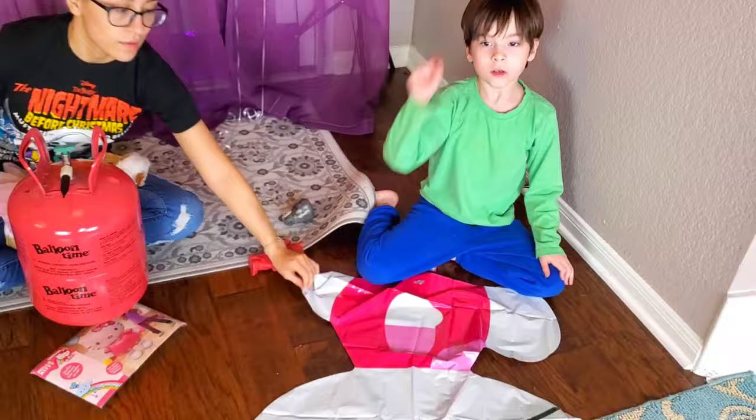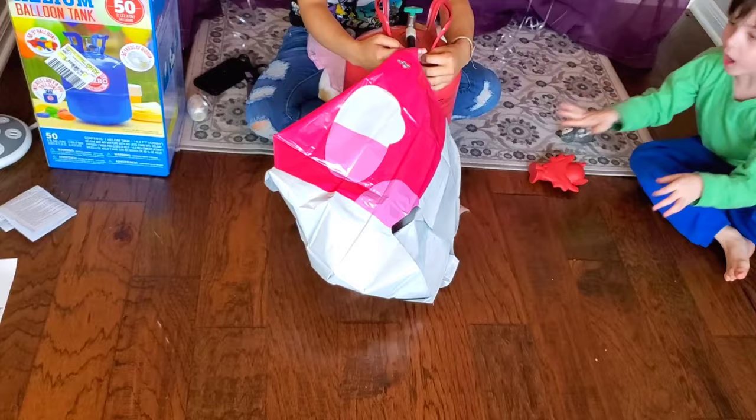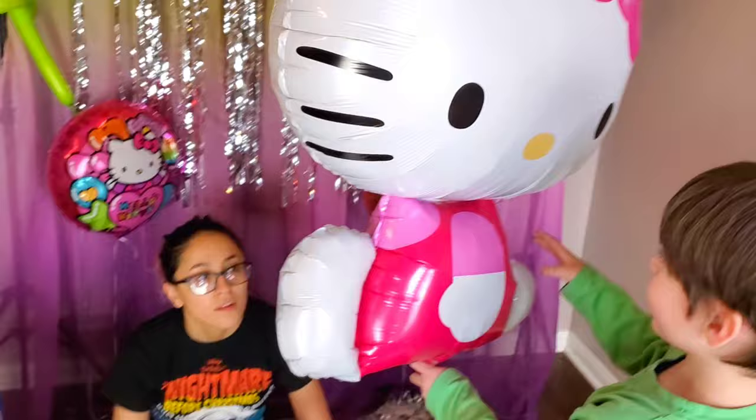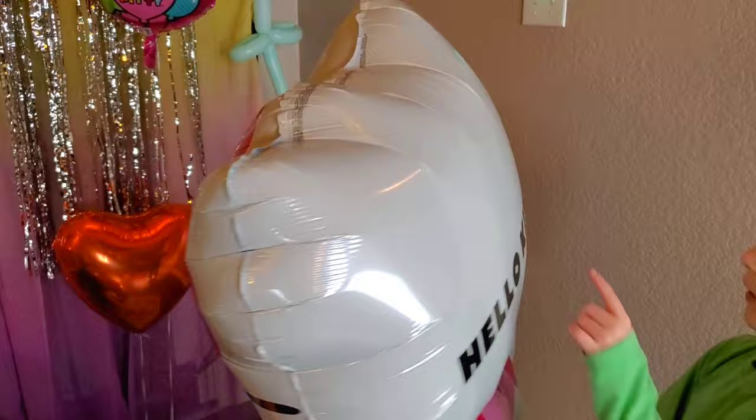Let's blow it out. I hope we won't pop it. I hope so too. Cross your fingers. If it doesn't pop. You turn it around. There she is. So adorable. Look at that. What does it say? It says Hello Kitty. So let's see how she goes.